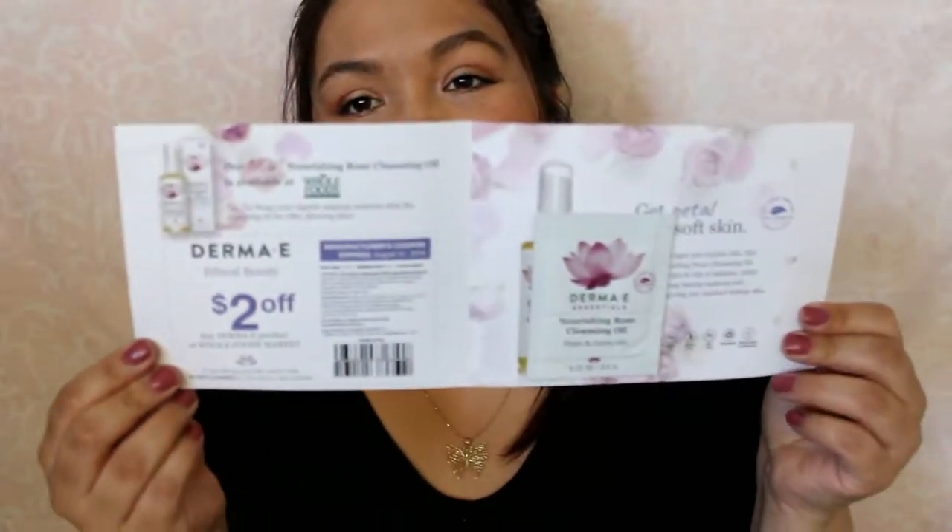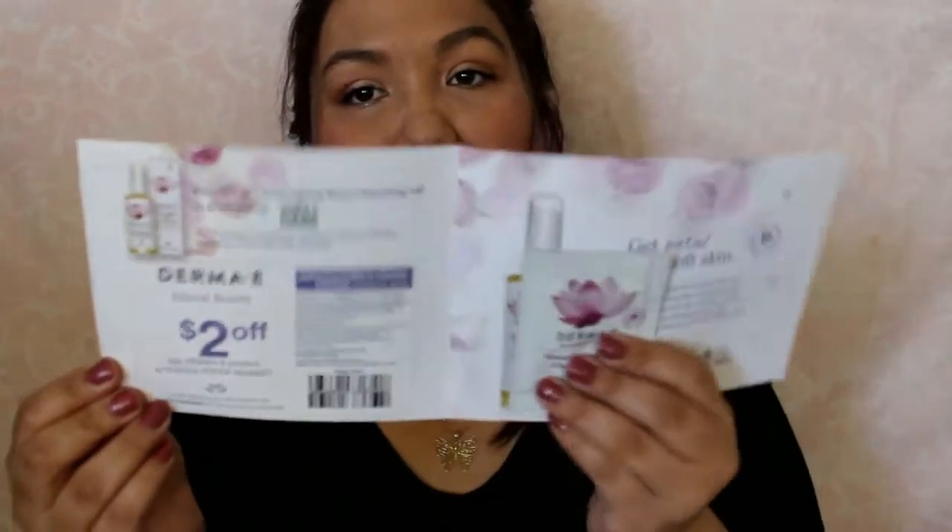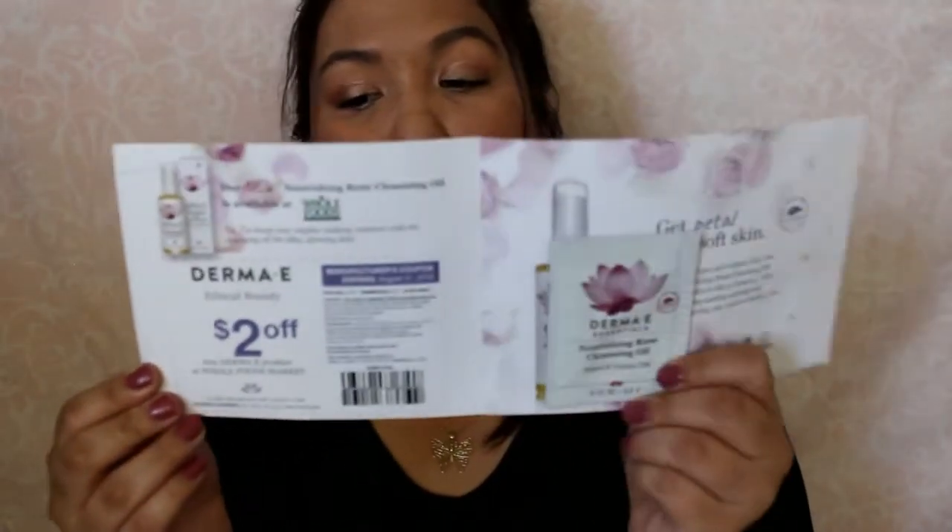The next thing is from Derma E. It says you can get it at Whole Foods. And in here is a Nourishing Rose Cleansing Oil with Argan and Jojoba Oils with a $2 off coupon. Nice sample there.